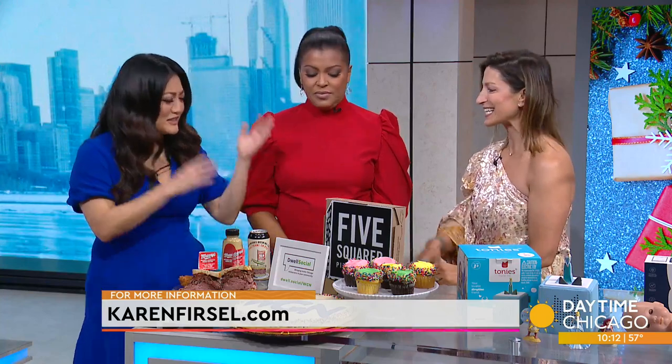Live in the suburbs, get the city food — best of both worlds. Karen always has great ideas and there's always one that really stands out. Great job, Karen!